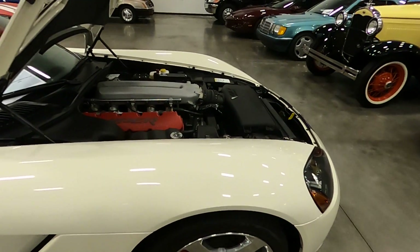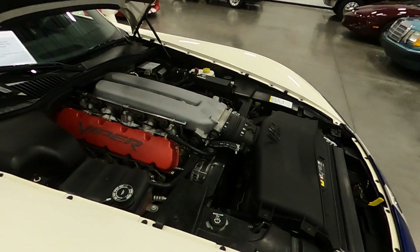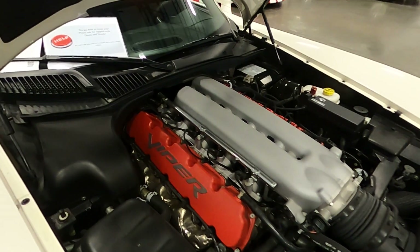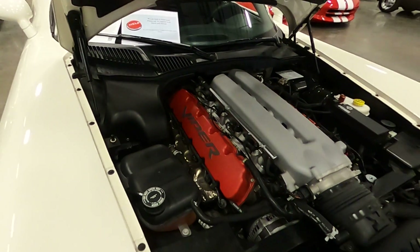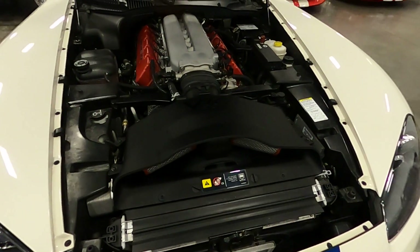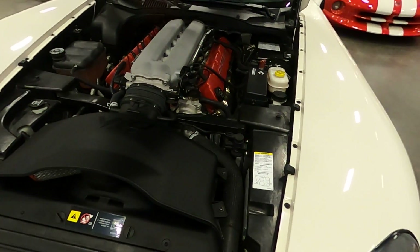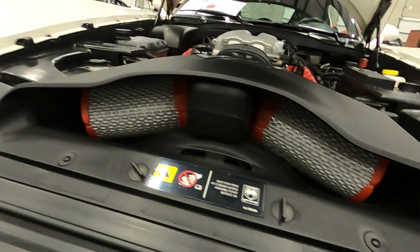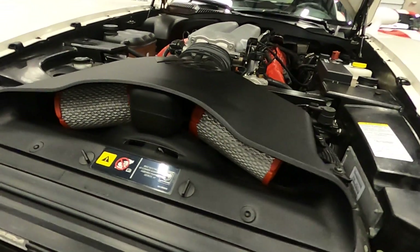It's an 8.3-liter V10 — just the absolute beast of an engine. The engine compartment is just as clean as the interior and exterior of the vehicle, along with the bottom of the vehicle. Absolutely gorgeous. You can see the filters in there — nice clean filters.